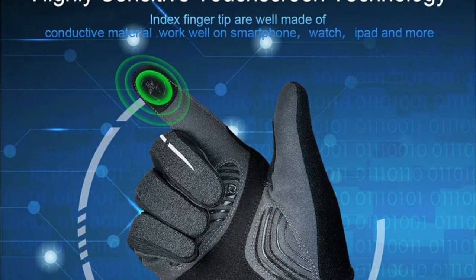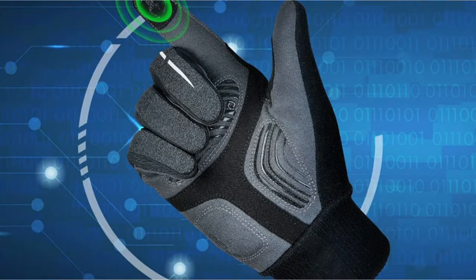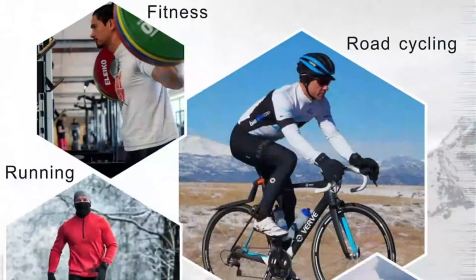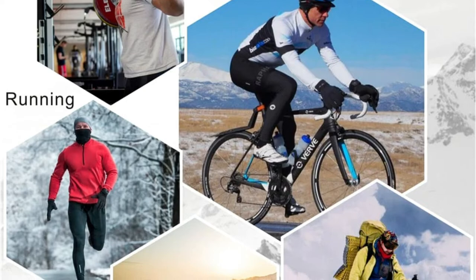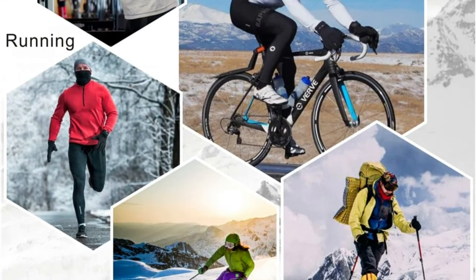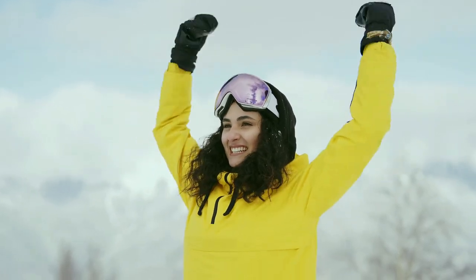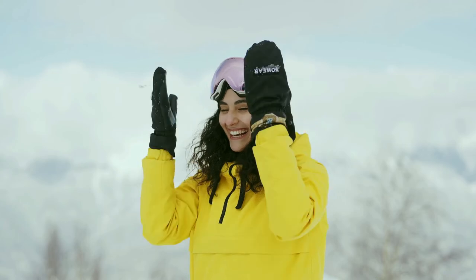These bicycle gloves conveniently feature close-fit and touchscreen-sensitive fingertips, meaning you can take calls and manage your smart devices without having to remove your warm gloves. These workout gloves are suitable for many other outdoor activities besides cycling, including running, hiking, climbing, or driving. The microfiber thumb offers a comfortable way to wipe away sweat or ice accumulation from your glasses. Reflective elements increase visibility in low-light conditions. Double-stitched seams provide increased durability for seasons of hard use and frequent washing. Satisfaction 100% guaranteed.